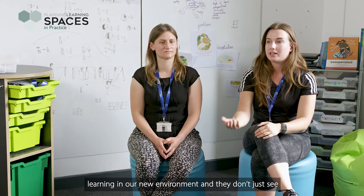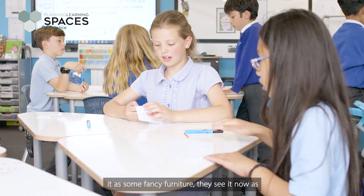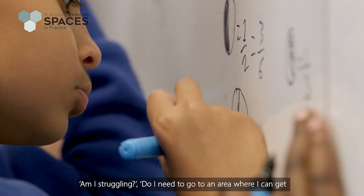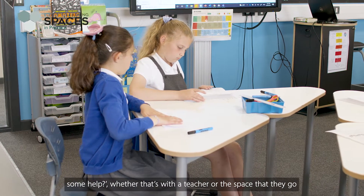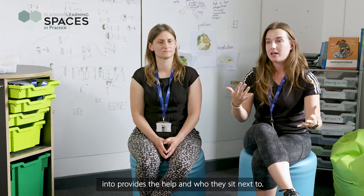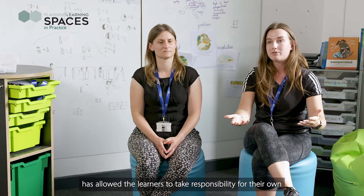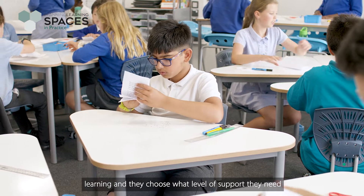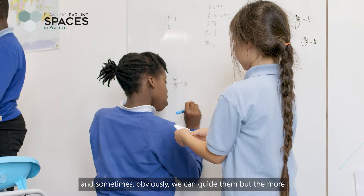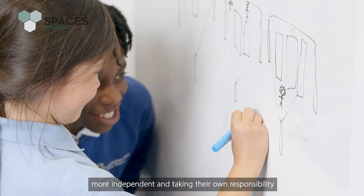The children have picked up on the way that we've been learning in our environment, and they don't just see it as fancy furniture. They now think, 'Where can I learn best? What zones do I need to go into today? Am I struggling — do I need to go to an area where I can get some help?' The zones we've created have allowed learners to take responsibility for their own learning. They choose what level of support they need, and the more they are in the environment, the more independent they become.